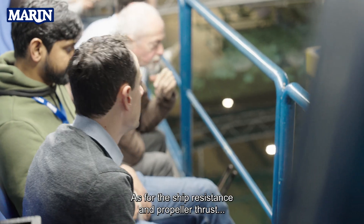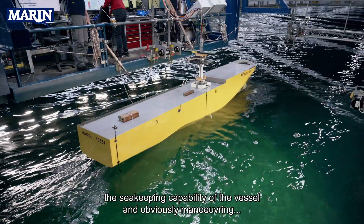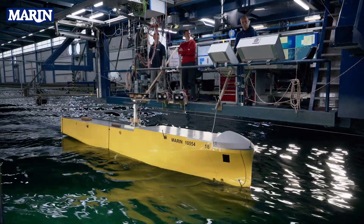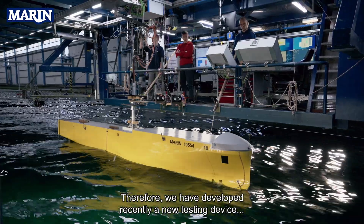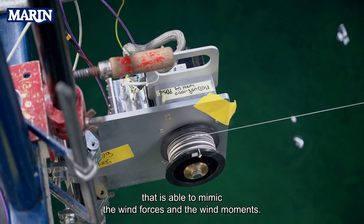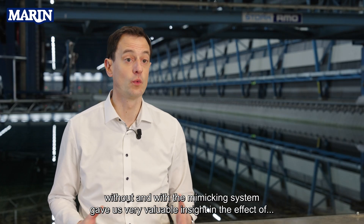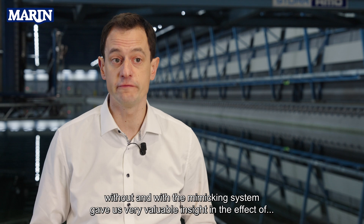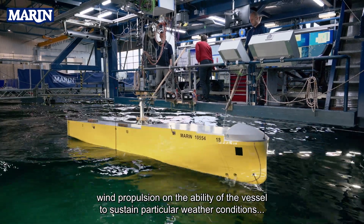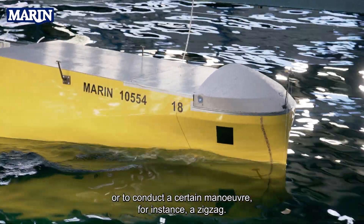As for the ship resistance and propeller thrust, the seakeeping capability of the vessel and obviously maneuvering are also influenced by the interaction between the wind and the sails. Therefore, we have developed recently a new testing device that is able to mimic the wind forces and the wind moments. Conducting seakeeping and maneuvering tests without and with the mimicking system gave us very valuable insight in the effect of wind propulsion on the ability of the vessel to sustain particular weather conditions or to conduct a certain manoeuvre, for instance a zigzag.